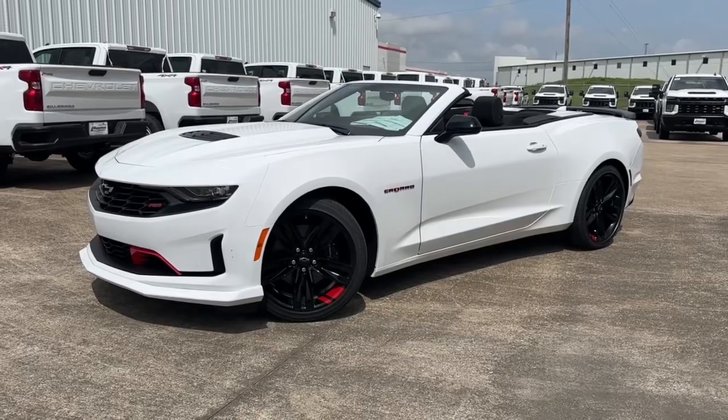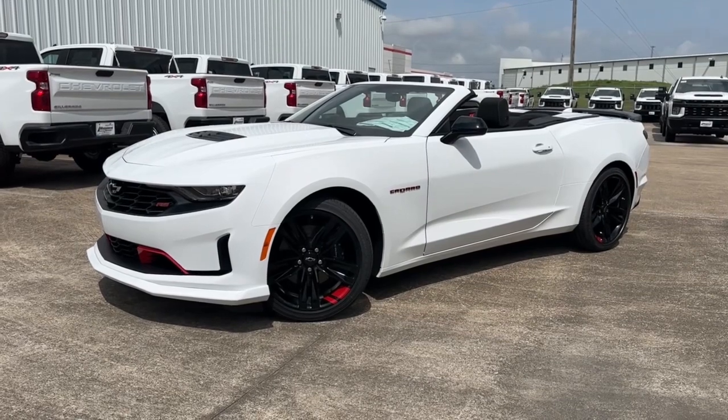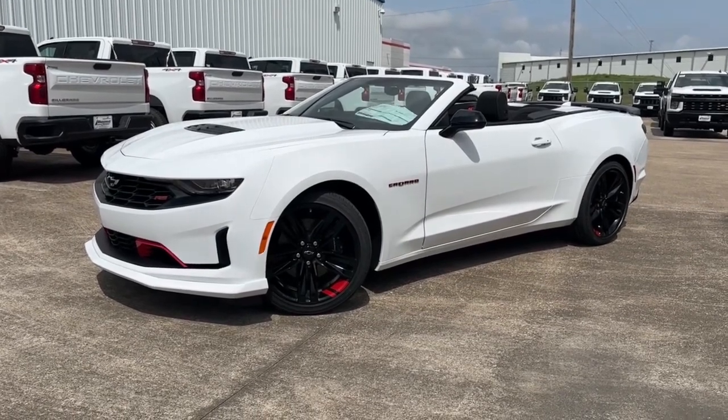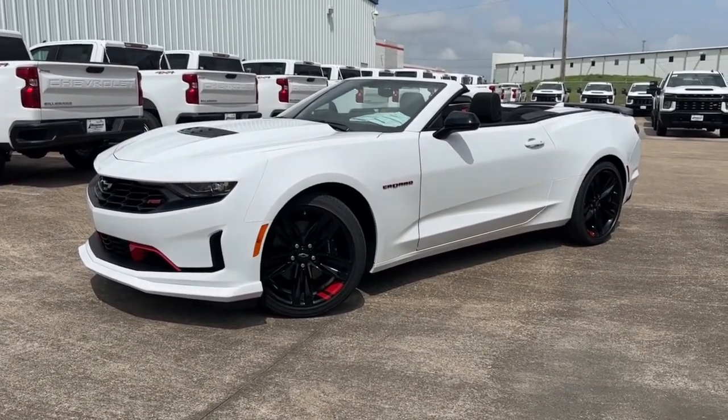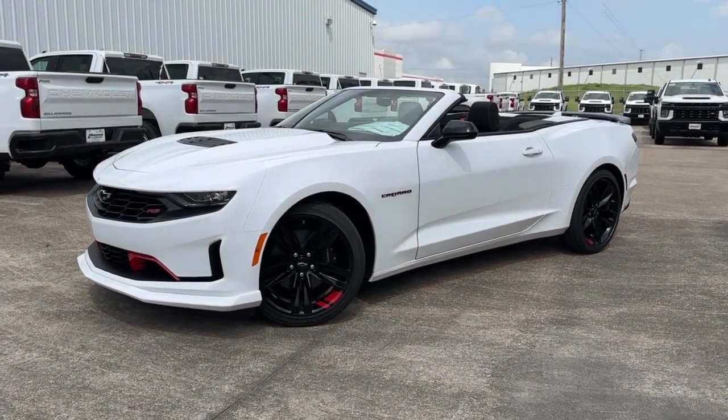What's up guys, for today's video I'm taking a look at the all-new 2023 Chevrolet Camaro Convertible LT1 RS Redline Edition. I'll show you many of the features on the interior and exterior, so sit back, relax, and enjoy.